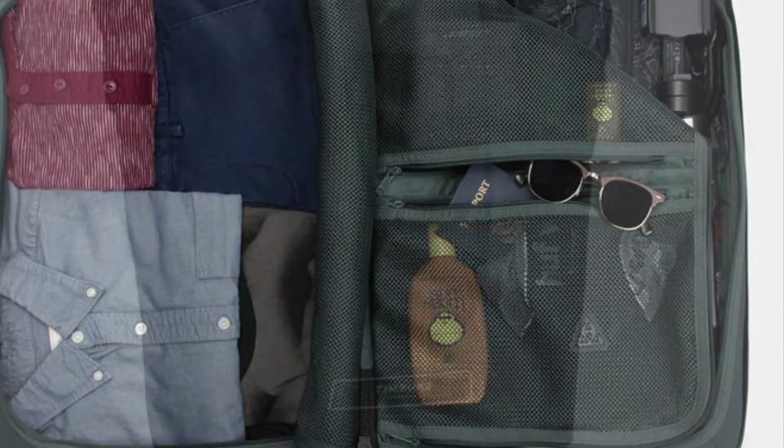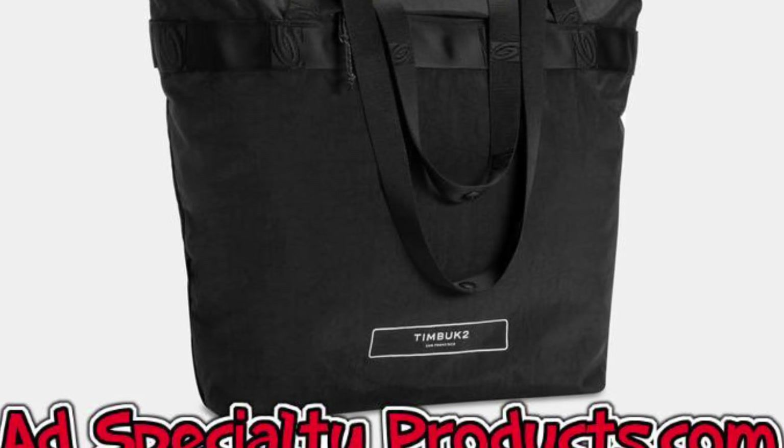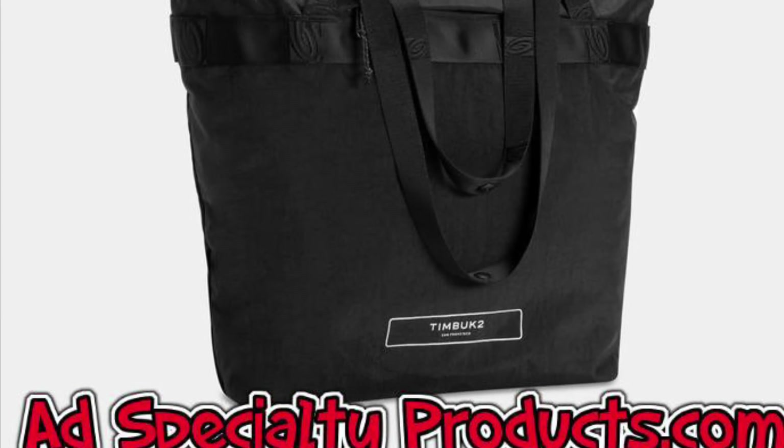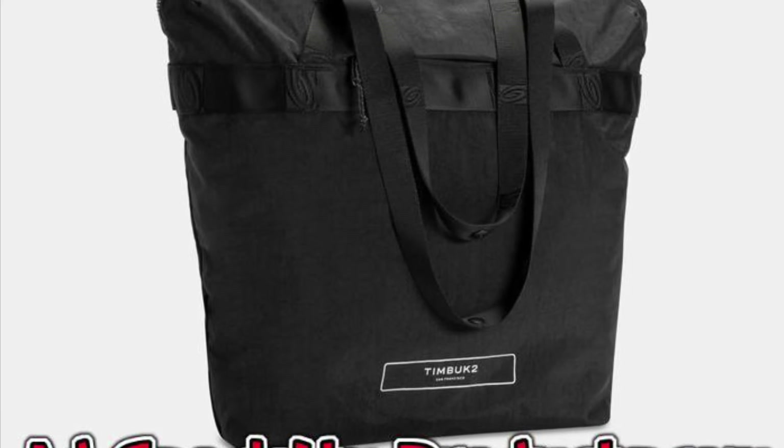If you're seeking custom-embroidered Timbuktu luggage with your promotional logo, you're also in luck, as we carry the Timbuktu packable travel tote, co-pilot luggage roller, player duffel, and never-check expandable backpack, all of which are available to arrive at your door customized with your company name or logo prominently displayed.